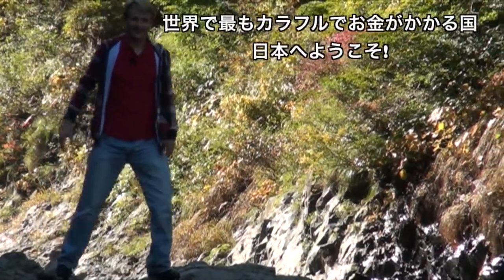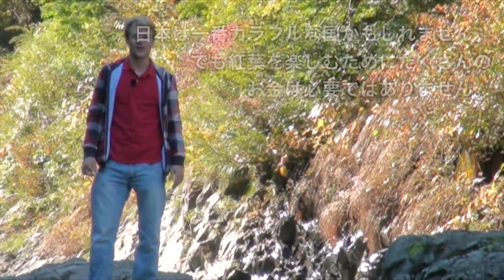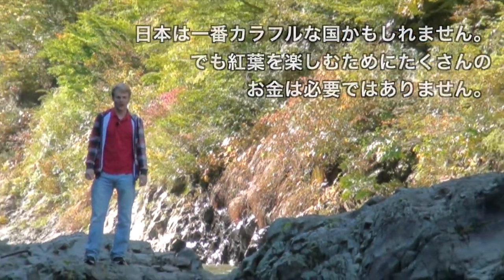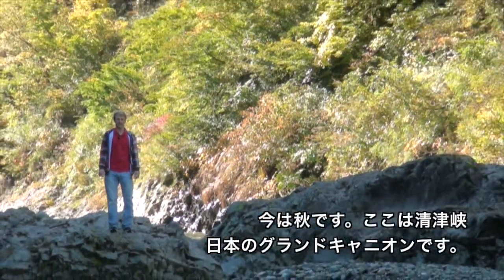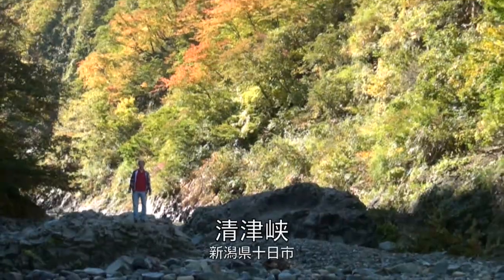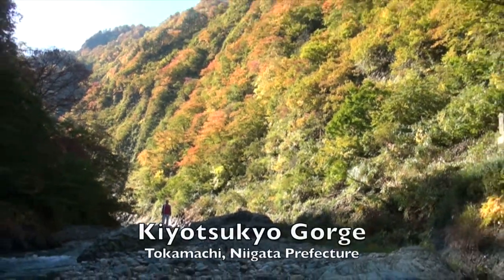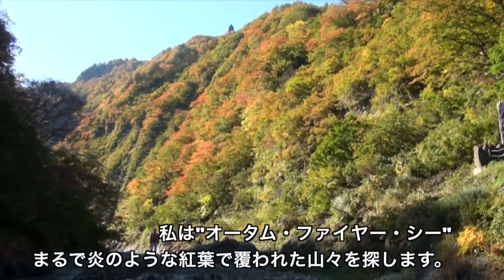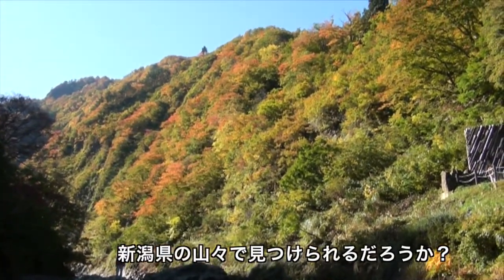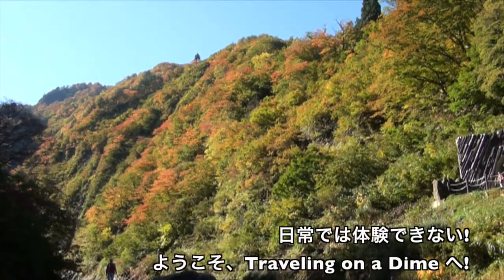Welcome to Japan — the most expensive and most colorful country in the world. One of those things might be true, but the other one just doesn't have to be. It's autumn, and this is the Kiyotsukyo, the Grand Canyon of Japan. I'm in pursuit of an autumn fire sea, and there's no place better than the mountains of Niigata. Ordinary is strictly prohibited. Welcome to Japan, and welcome to traveling on a dime.